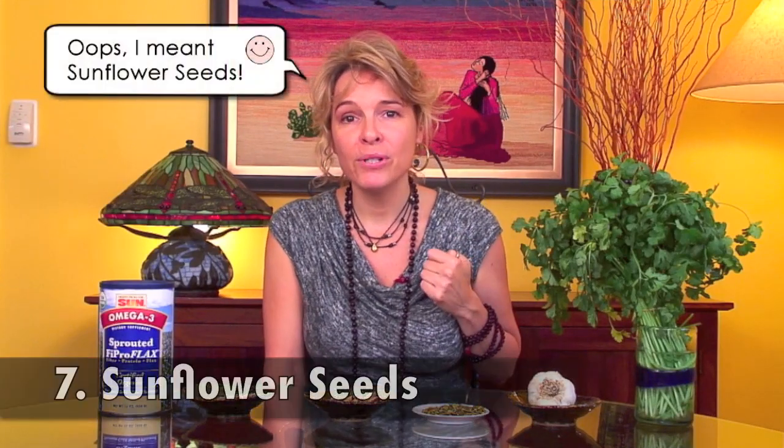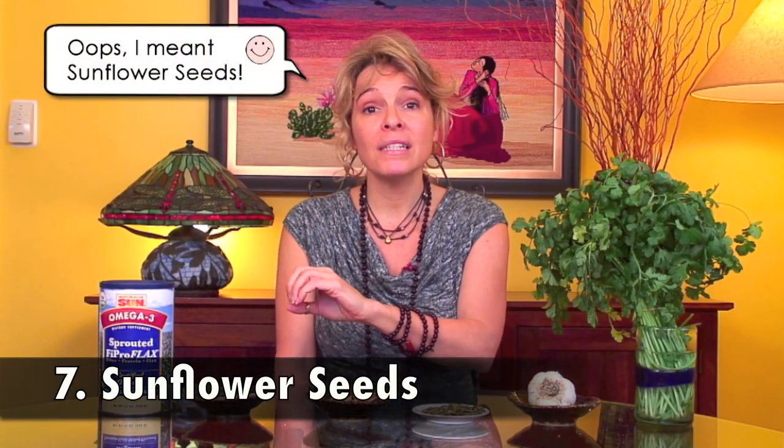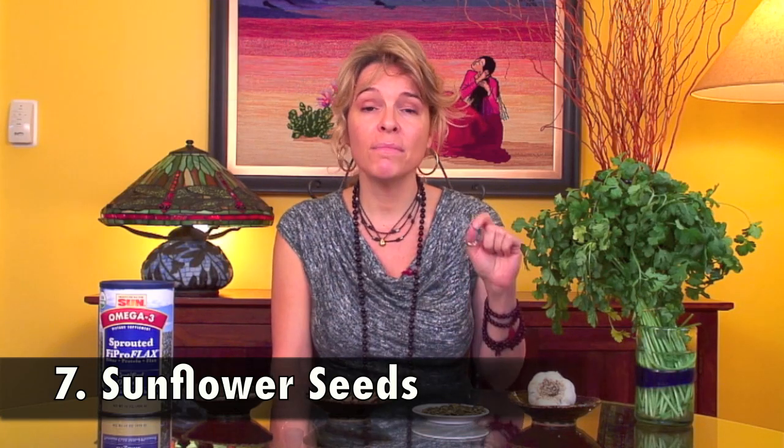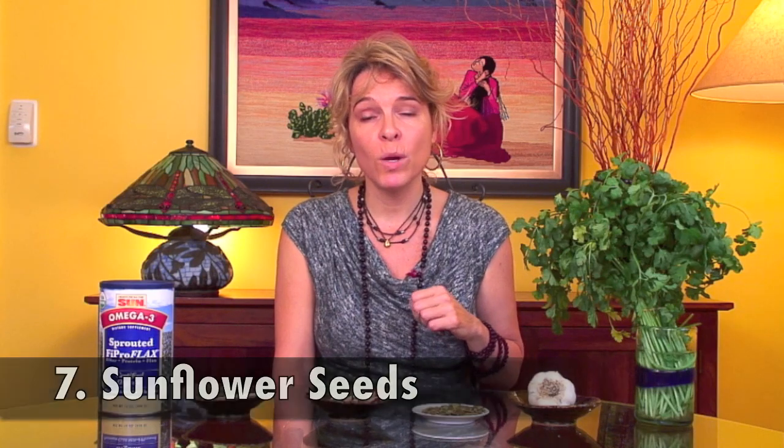Pumpkin seeds also contain cysteine, which is an amino acid that actively detoxifies mercury from your body and helps produce more glutathione — your master antioxidant. Including sunflower seeds in your diet, again about a quarter of a cup a day, would be another great way to detox mercury.